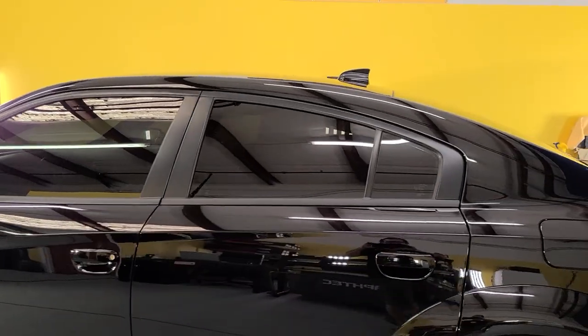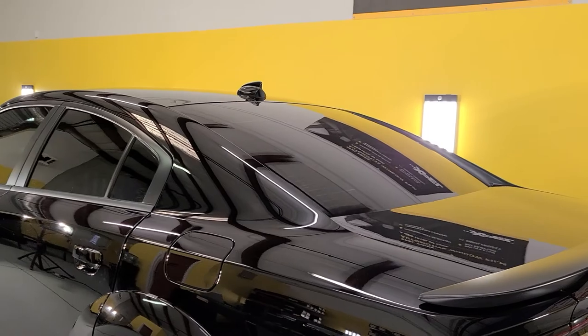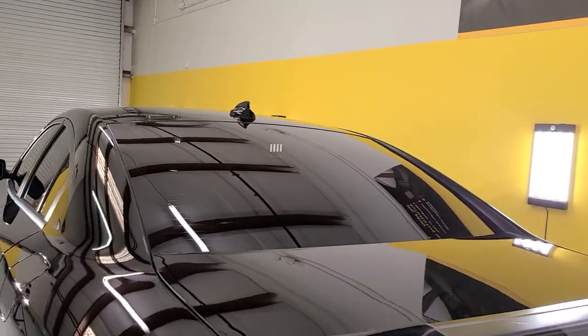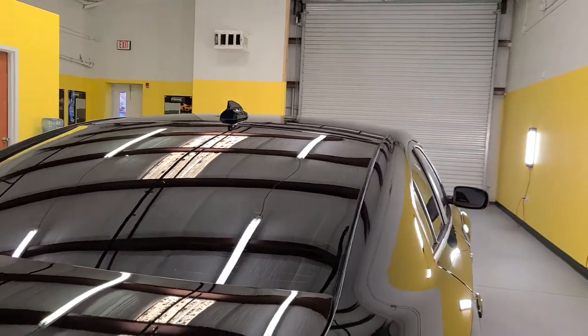This is EXPEL XR Black Ceramic Window Film. We also carry the traditional CS and XR Plus Super Ceramic. We always have everything in stock at all three locations.